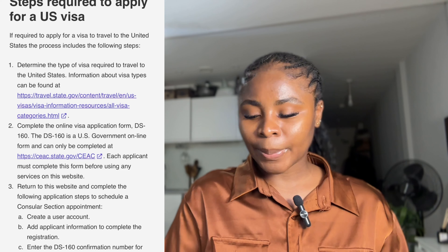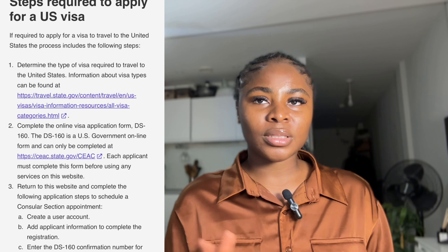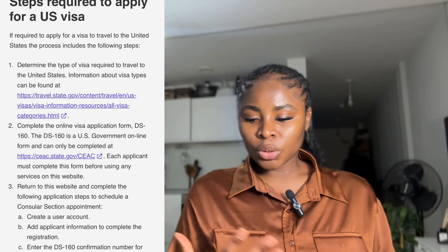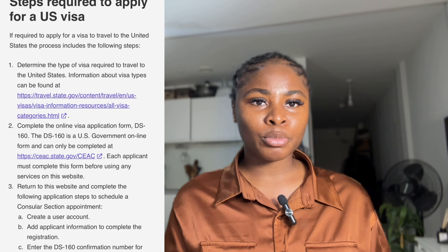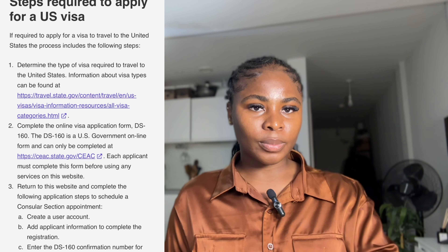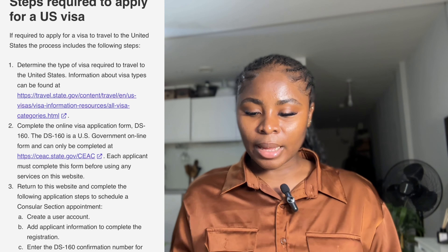I'll leave the website link in the description box. So: step one, determine the visa type; step two, complete the DS-160 form on the US embassy website. Step three is to return to the website and schedule an appointment. Getting an appointment can sometimes be difficult but sometimes you might get it quickly — book it immediately when you find one. You create an account, like an email account, and every time you log in you sign into that account and your saved progress is retained.